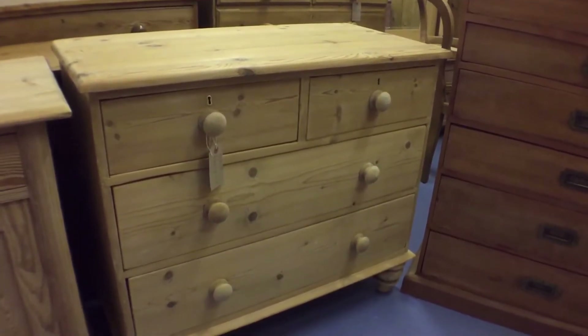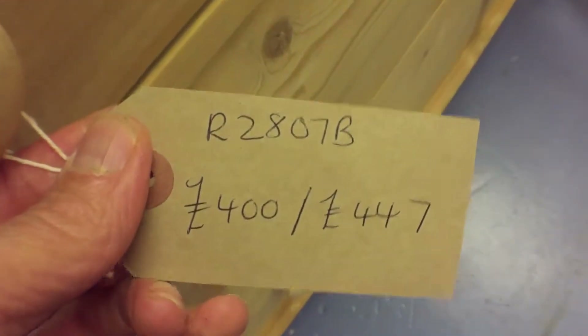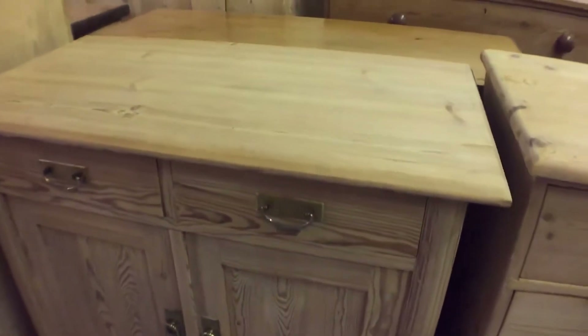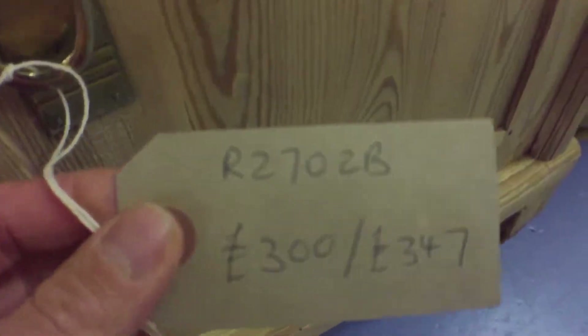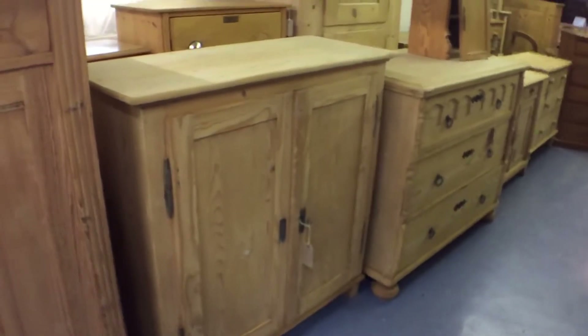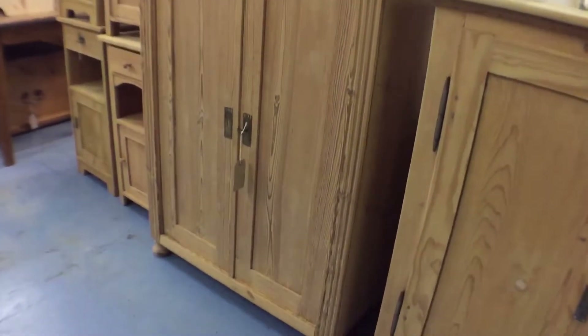There's a small — well, it's a very late Victorian chest of drawers with a new top. Then we've got another cupboard: two drawers with two doors below, and it's got a shelf inside. That's already on the website. Another two-door cupboard — this has got two shelves inside. And we've got a tall cupboard with a drawer at the top; this one's got three shelves inside.